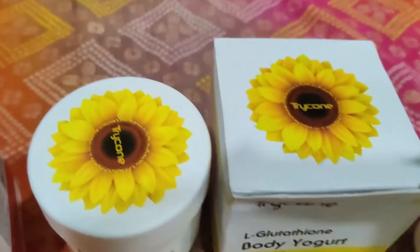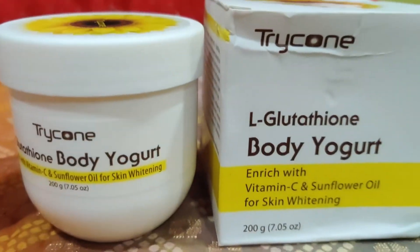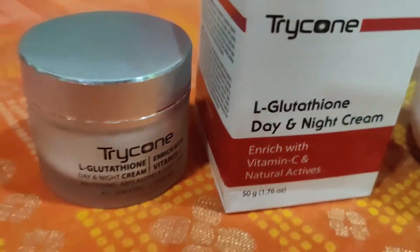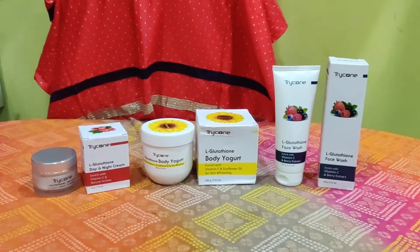Today I have purchased 3 things from them. One is Feshwash, one is Day & Night Cream and the third one is Body Yogurt. Before this, I had wanted to purchase a body yogurt and try it but I couldn't. So finally I thought I had to buy a new product and try it. In this honest review, I will tell you about all the products. At the end, I will tell you whether you should invest in them or not.